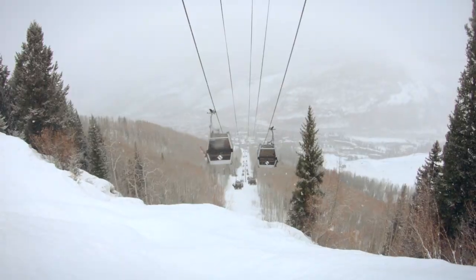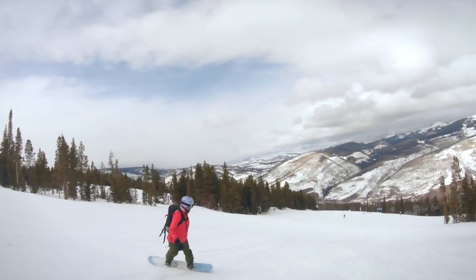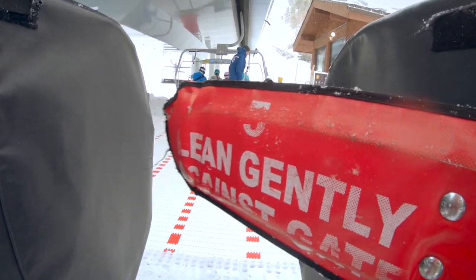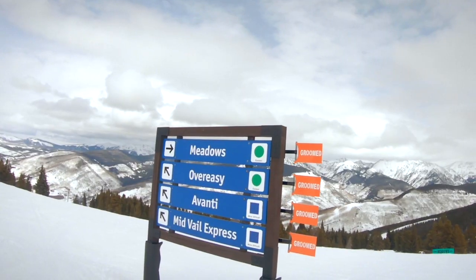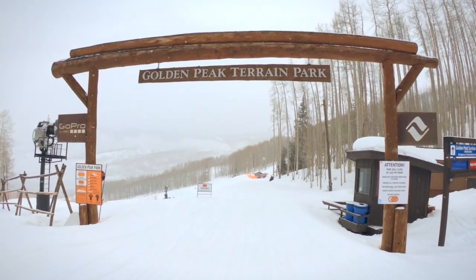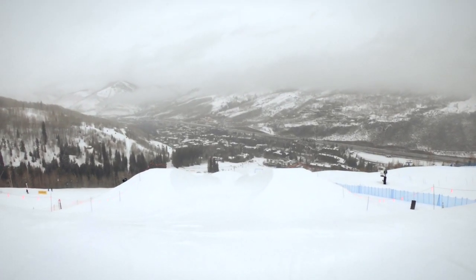From Vail Village, Gondola One has heated seats and Wi-Fi luxury straight up to Mid-Vail. The front side has several great areas but is mostly beginner and intermediate runs. Runs include family-friendly safe zones and slow areas, and the lifts are easy to use and include maps for navigation. Avanti has groomed cruisers and small terrain park features perfect for intermediate riders. For freestyle riders, Golden Peak on the front is home to the Burton US Open Terrain Park — take a few laps where the snowboarding greats have ridden, including the superpipe.